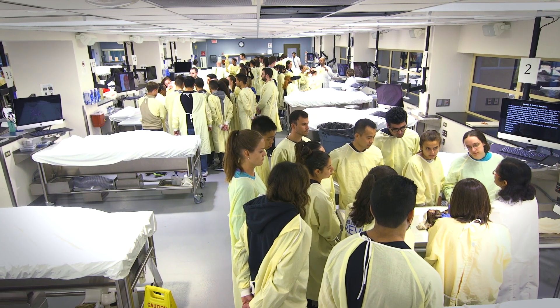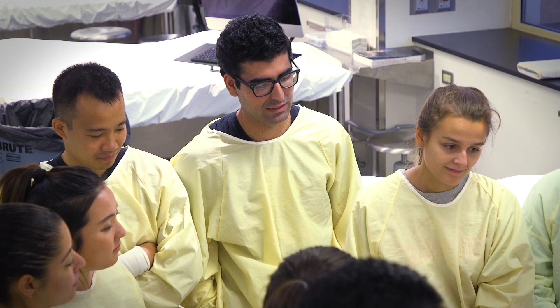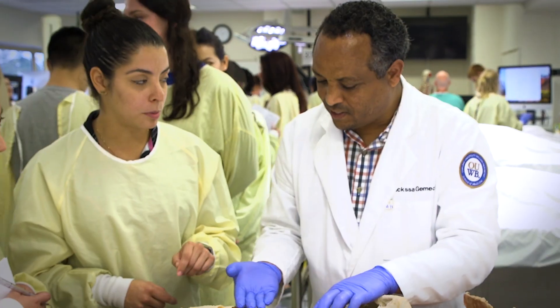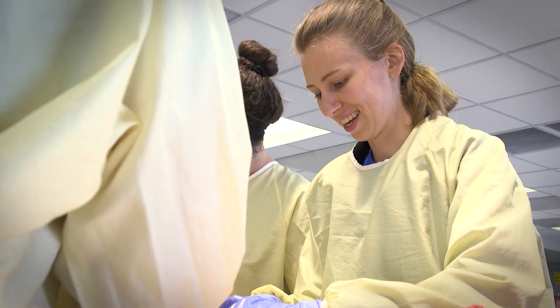Consider these donors as your best resource for learning anatomy. The anatomy lab will be one of the most memorable and hopefully favored experiences for a medical student. We have six to seven dedicated doctoral level faculty and state-of-the-art resources to help you and your classmates get the most from your experience.